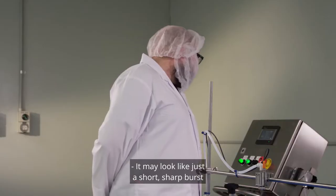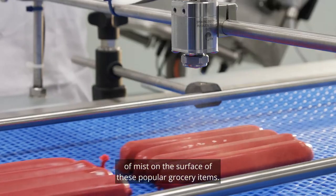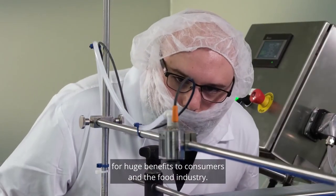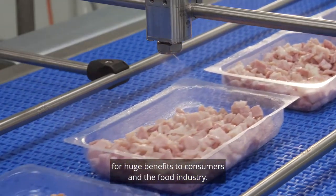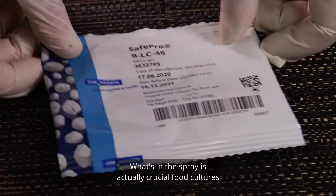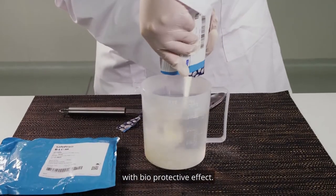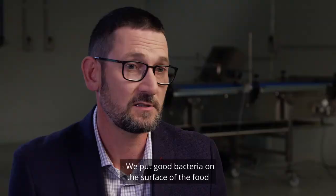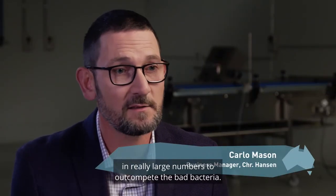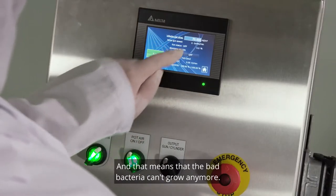It may look like just a short, sharp burst of mist on the surface of these popular grocery items, but this simple application has the potential for huge benefits to consumers and the food industry. What's in the spray is actually crucial food cultures with bioprotective effect. We put good bacteria on the surface of the food in really large numbers to out-compete the bad bacteria, and that means the bad bacteria can't grow anymore.